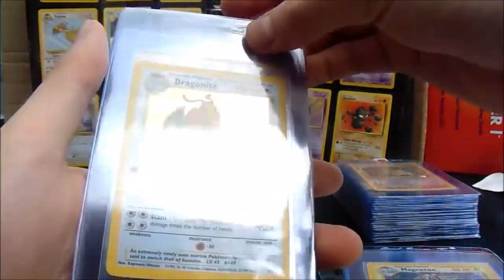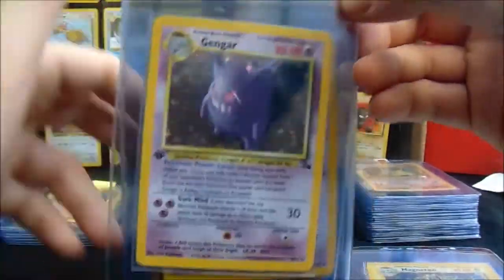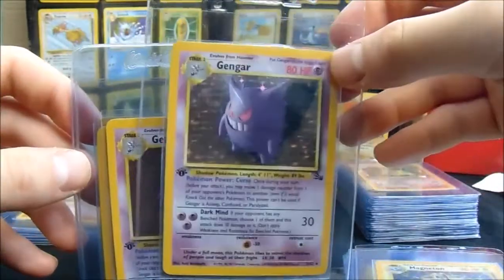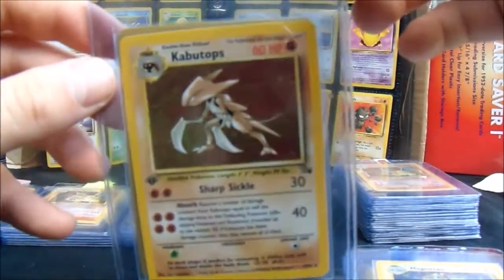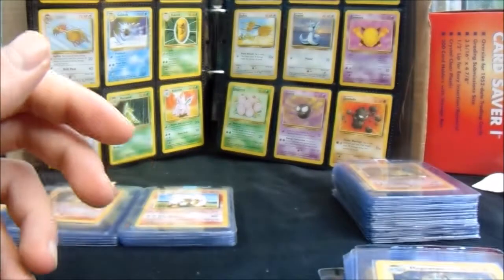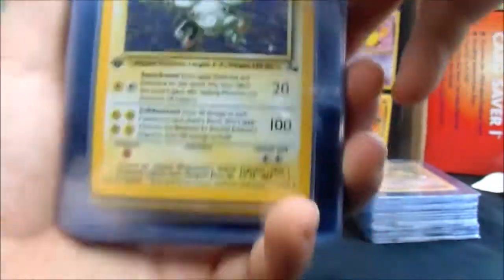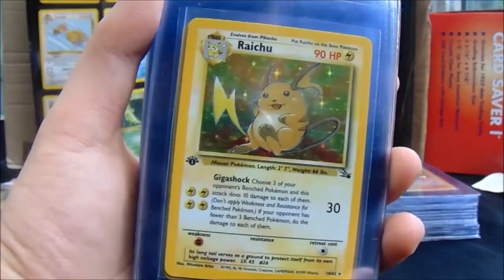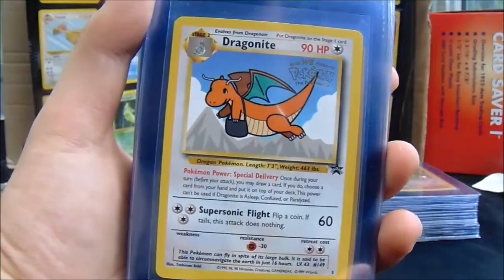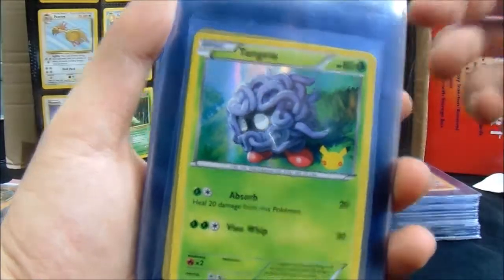Got a bit of silvering on the left side — you're probably looking at a nine there. Gengar, Gengar again, Kabutops, and a Lapras. Second stack: got a Magneton, a Raichu, another Raichu, and a Dragonite W stamp Blackstar promo. And a Mew holofoil promo — these are the Generations 20th anniversary promos with the little Pikachu symbol.